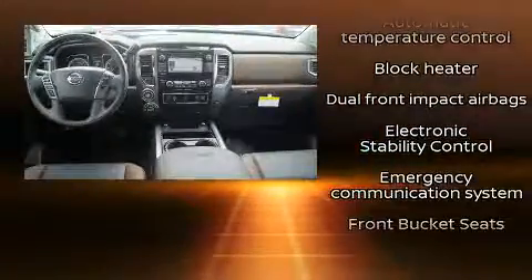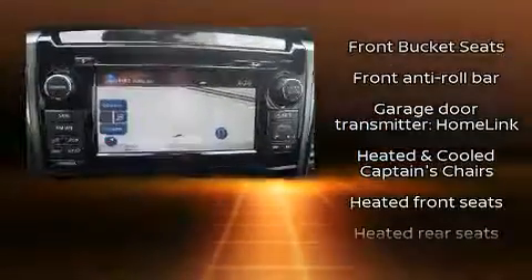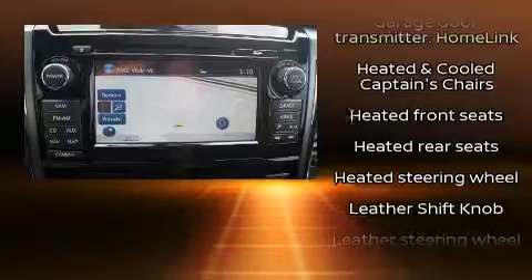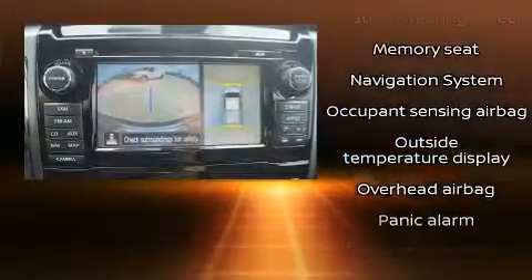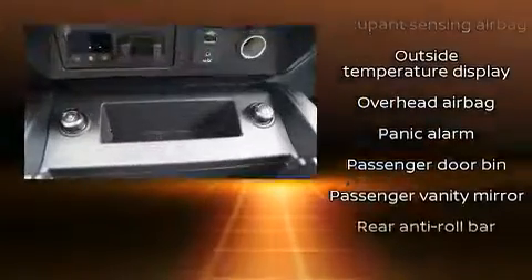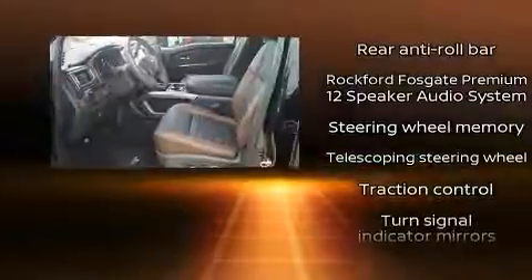Nissan ensures the safety and security of its passengers with equipment such as dual front impact airbags with occupant sensing airbag, an emergency communication system, and four-wheel disc brakes with ABS. With electronic stability control supplementing mechanical systems, you'll maintain precise command of the roadway.